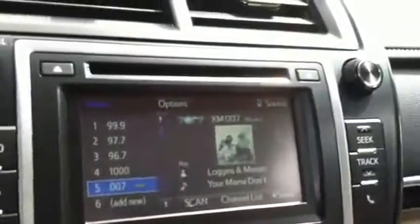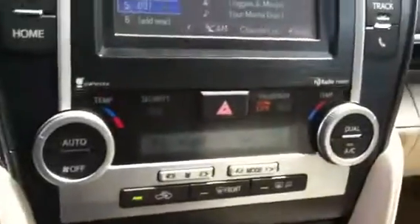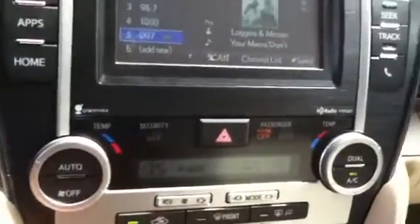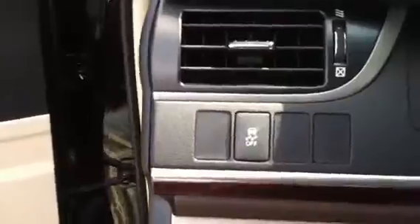You also have your touchscreen AM/FM radio, CD player, and satellite. Your backup camera, dual climate controls, auxiliary ports, cruise control, Bluetooth, and audio controls on your steering wheel, and your traction control.